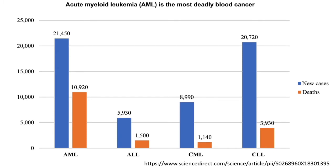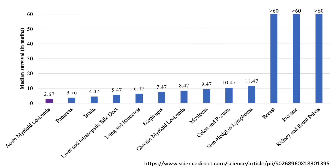AML is the most deadly blood cancer. In 2020, there are 21,400 cases of AML in the United States. The death rate for AML is much higher than any other leukemia types. AML is very dangerous for older patients. This plot shows the survival time for all cancer patients aged 65 or older. We can see that those diagnosed with AML have a short survival time compared with all other cancers.